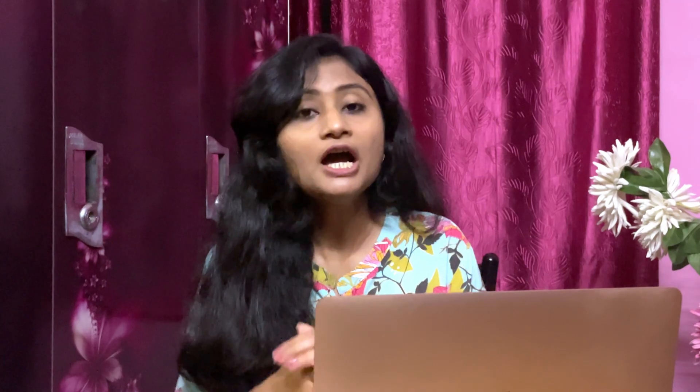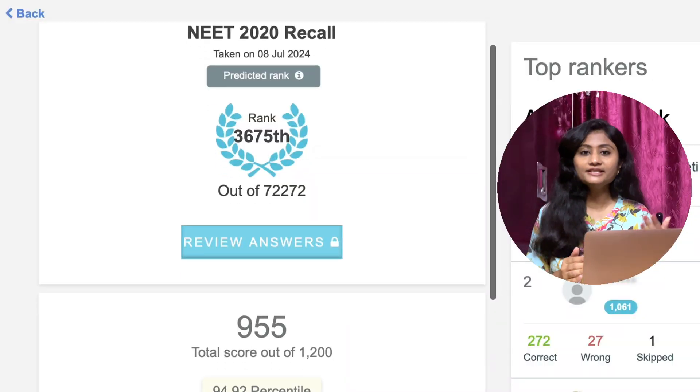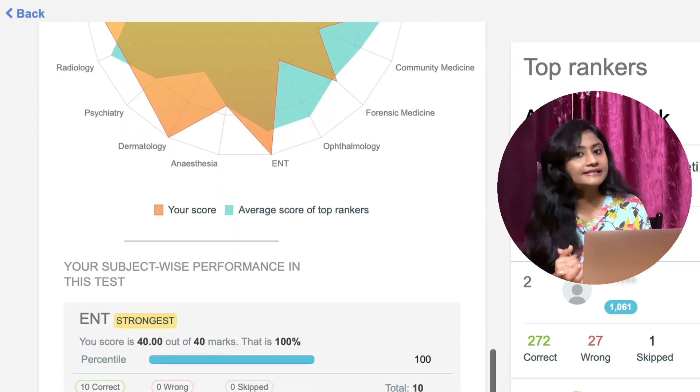Reviewing the test is a very important step that many tend to ignore. Giving the test means your job is only half done. During review, see the explanations — you may skip questions you answered correctly, but for wrong attempts, focus on the explanations. Keep a check on your performance and aim to maintain an upward graph. If your marks are decreasing or stagnating at a low range, that is alarming. The analysis after GTs helps you see your position in the competition — in a highly competitive exam like NEET PG, you need to be better than others to get your dream branch in your dream college.